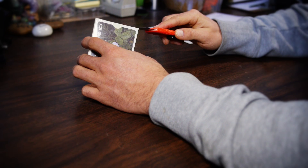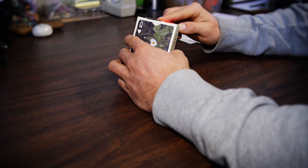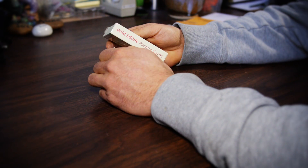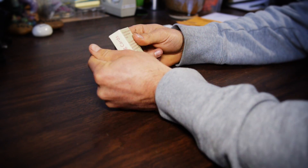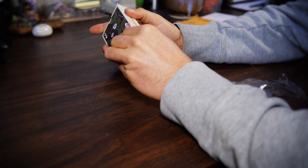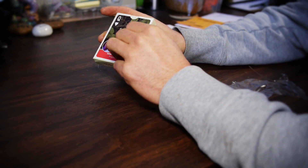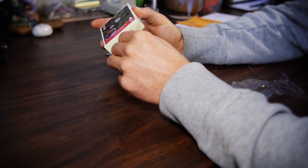It's sealed in a nice little plastic sheath, which those of you who got the signed reward will not have, because I'm going to have to take that off in order to sign the box.